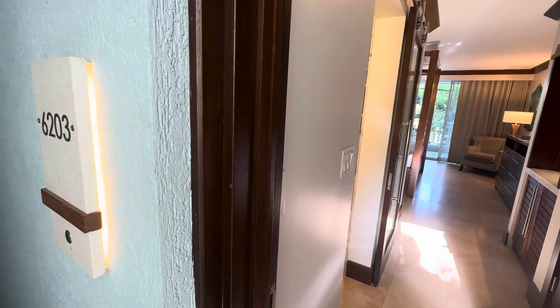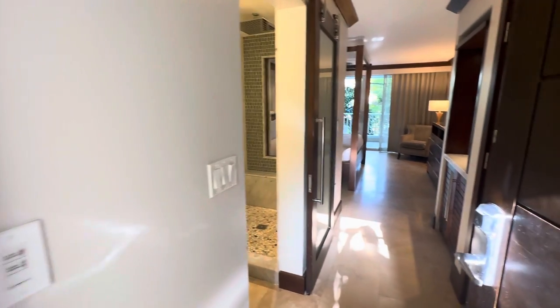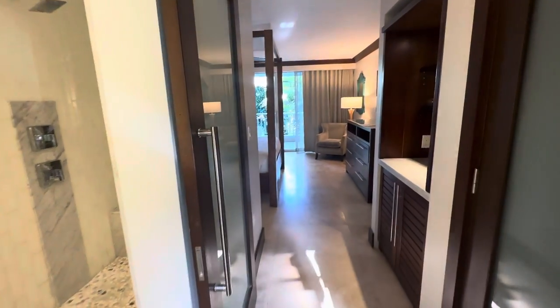Hi, this is Jennifer Leigham from Castle Dreams Travel, and here I am in Sandals Barbados. Let me show you my room. I'm in 6203, Building 6.